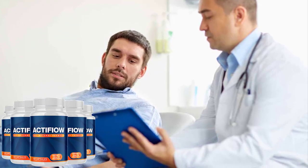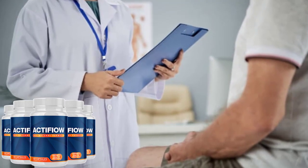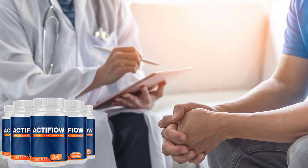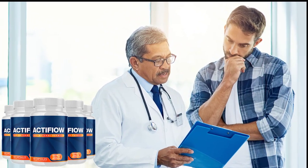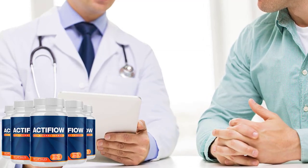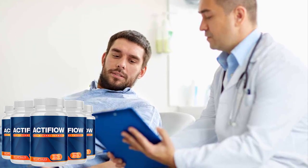Active Flow Prostate Formula is an all-natural dietary supplement, formulated and developed with all-natural ingredients, thereby helping to maintain prostate health. These powerful natural ingredients are anti-inflammatory and antioxidant in nature. The anti-inflammatory characteristics of Active Flow help to reduce the risk of developing benign prostatic hyperplasia. Active Flow utilizes the power of various plant-based ingredients that help improve not only prostate health but overall health, such as boosting your immune system.